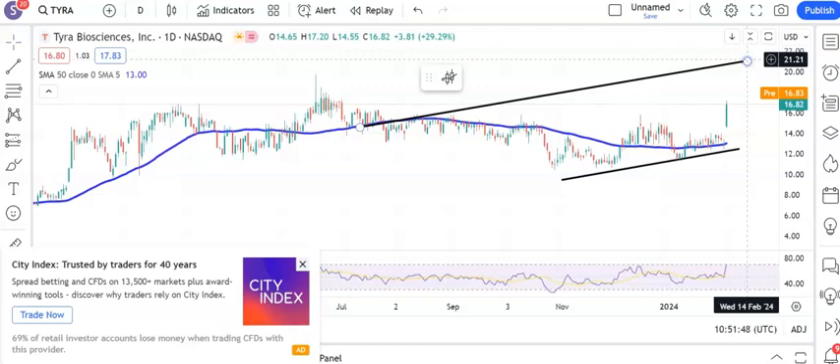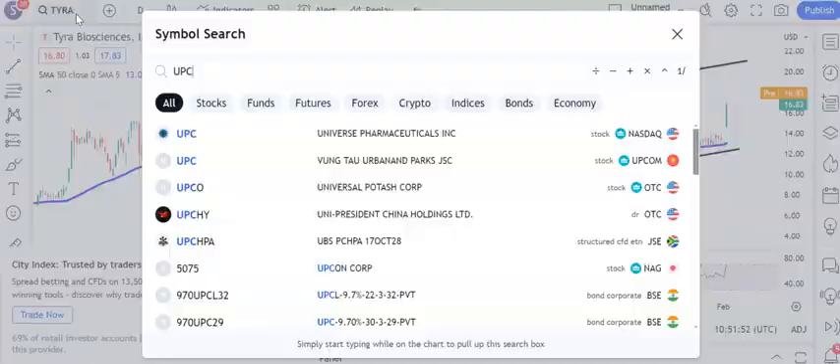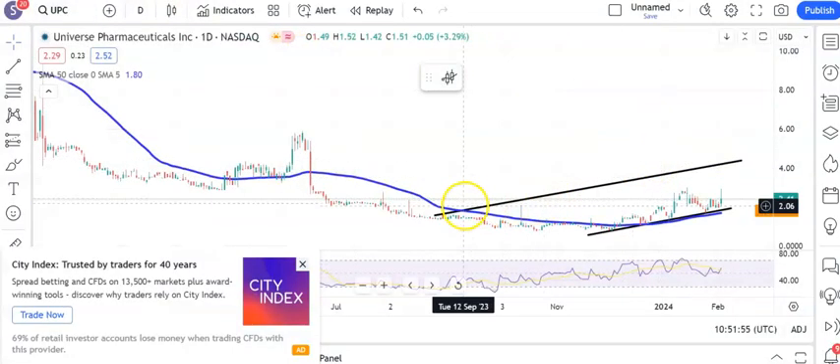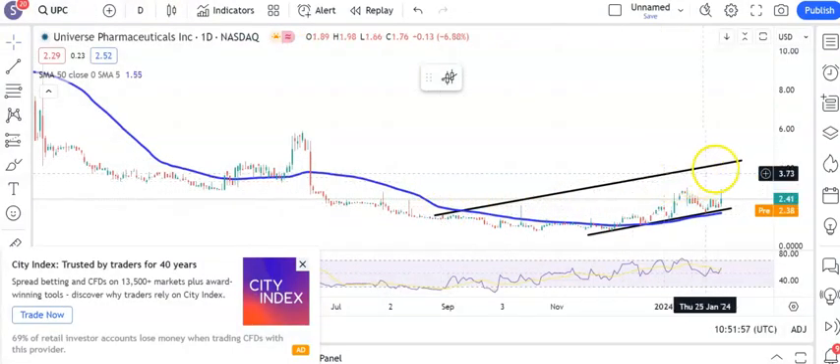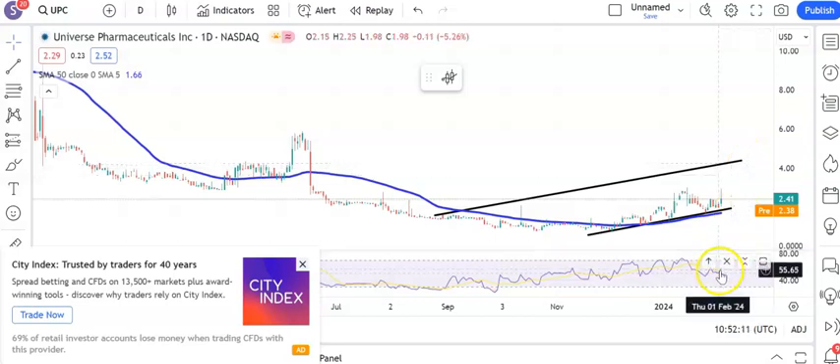Finishing off on a relatively quiet note, but one which hopefully will deliver the goods — Universe Pharmaceuticals. Here we have a rising trend channel base. The top of the channel from back in August is heading for $4.50, and we're looking for that while we remain above recent support around $2, above the rising 50-day line as well. Hopefully $4.50 by the end of next month, backed by that latest bounce for the RSI on the neutral 50 level.